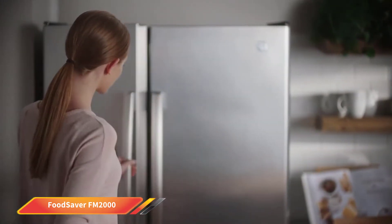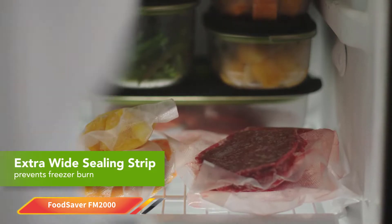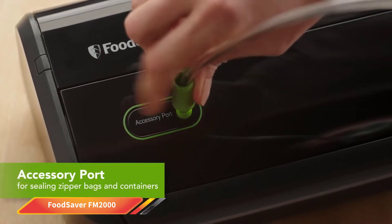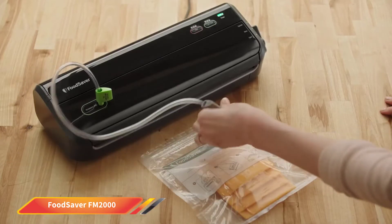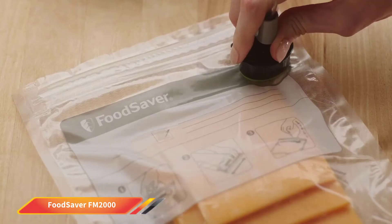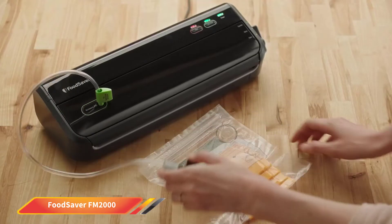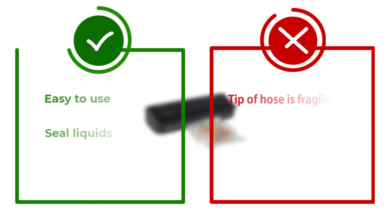Like with all the best vacuum sealers, wet and dry ingredients can be optimized when sealing. Using the sealer is a cinch. Add your food to the bag and then insert the open end of the bag into the machine. The Food Saver does everything for you, from removing air from the bag to imparting an airtight seal you can rely on. Cleaning the machine is just as easy as using it. Just wipe the exterior with a damp cloth and ensure the inside of the machine is free of debris, and you're good to go.